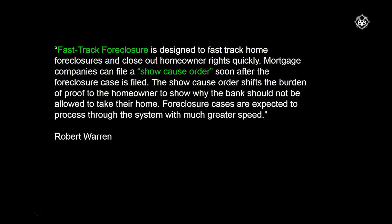This is something a lot of people don't really understand. I always tell people, if you want to fight for your home, you can't let it be fast-tracked. Fast-track foreclosure is designed to fast-track home foreclosures and close out homeowner rights quickly. Mortgage companies can file a show cause order soon after the foreclosure case is filed. The show cause order shifts the burden of proof to the homeowner to show why the bank should not be allowed to take their home. Foreclosure cases are expected to process through the system with much greater speed.